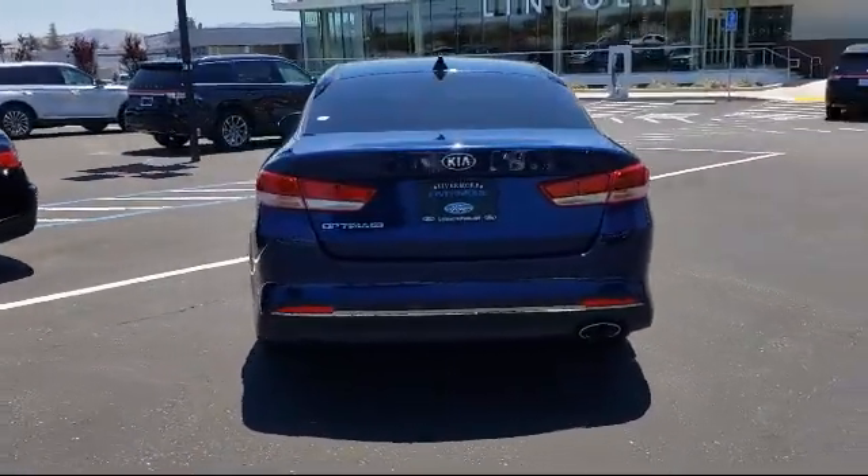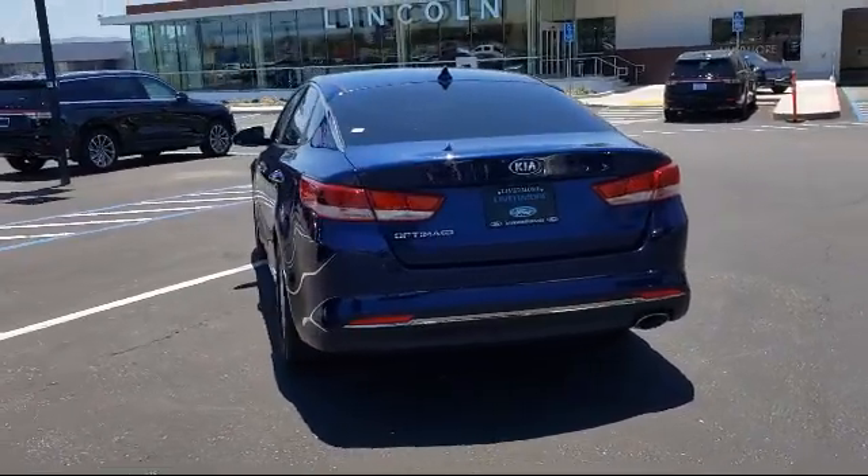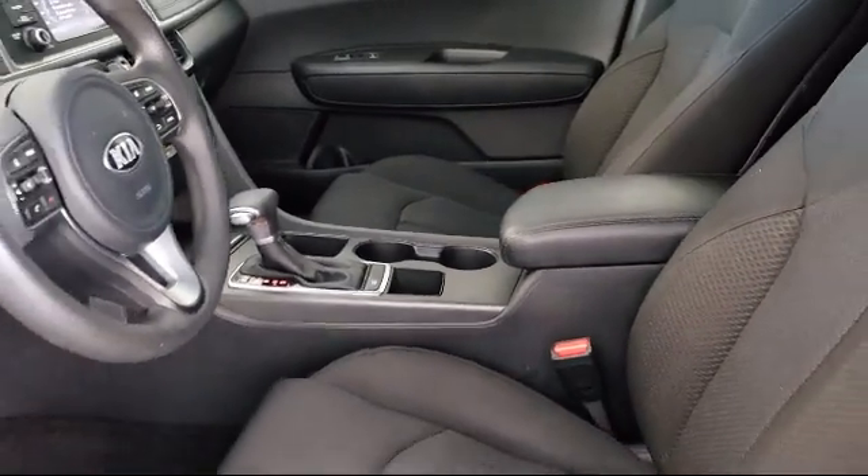It also features keyless entry, Sirius XM satellite radio, fully automatic headlights, air conditioning, and has less than 80,000 miles on the odometer.